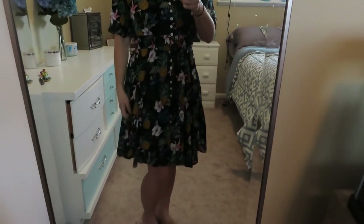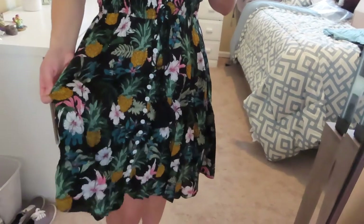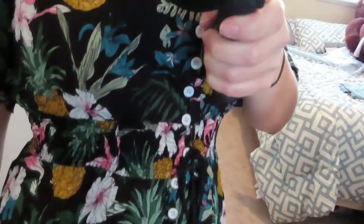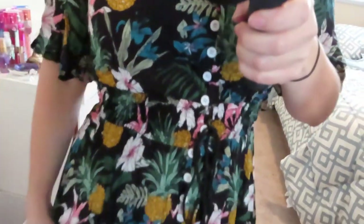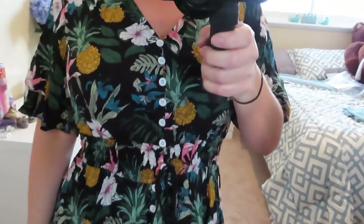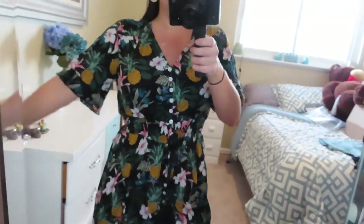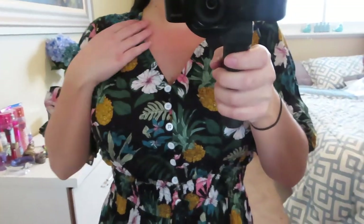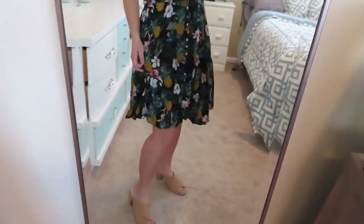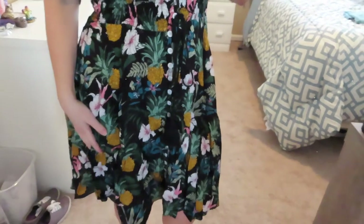My next item is this really pretty, flouncy, fun dress. It's a very light material — black with white flowers, palm leaves, and pineapples, which I love. It has buttons all the way down that are functional, so if you unbutton it be prepared to spend about 10 minutes buttoning it back up! It's very light and comfortable with looser sleeves and a really flattering v-neck. Again, this would be perfect as a maternity dress — so stretchy and comfortable.